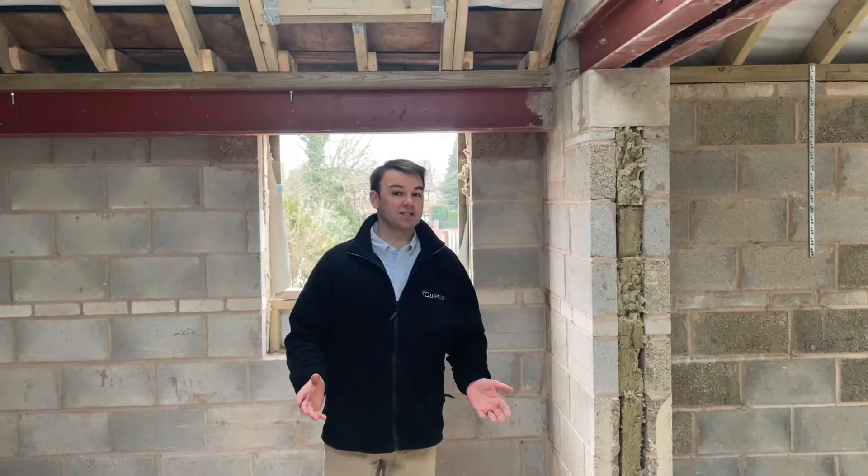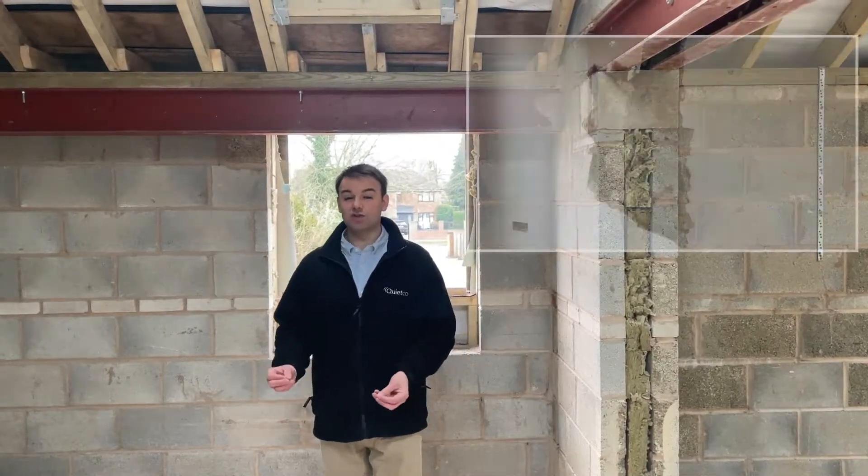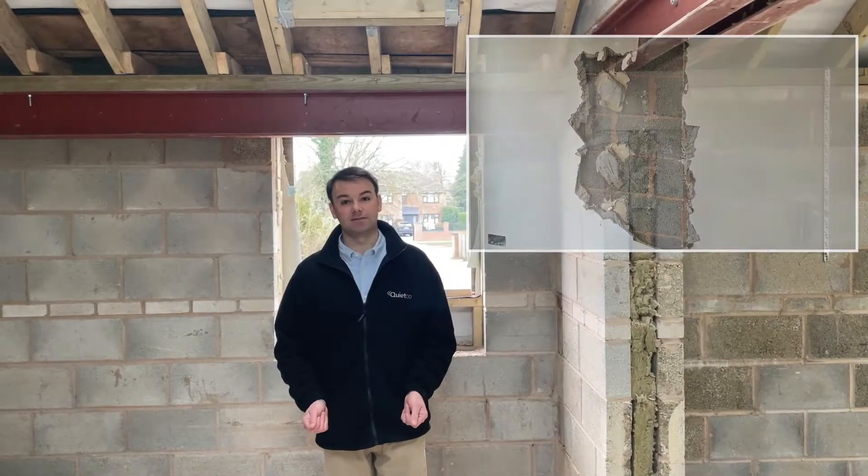We've banned three particular types of product from site: aerated blocks, rigid insulation, and the use of the dot and dab plasterboard technique. The reason we've banned those three products is because we find that they channel and make noise worse, especially road traffic noise.